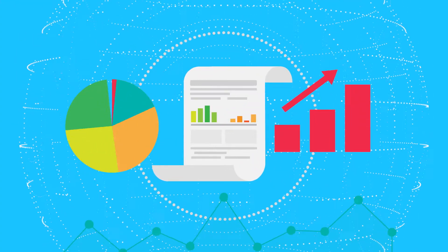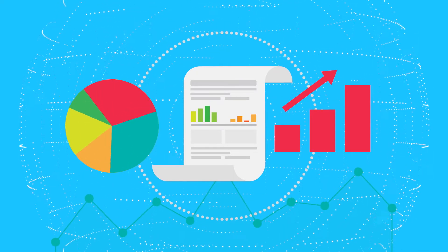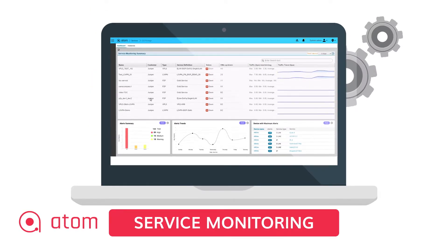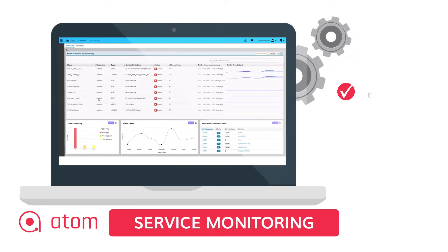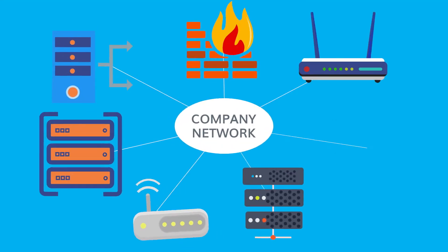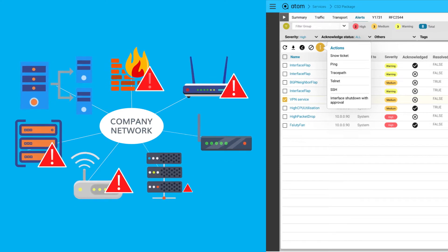The effectiveness of a service monitoring solution depends on the wealth of the information collected and the intuitive nature of the reporting. The service monitoring feature in Atom provides monitoring for services like E-Line, E-LAN, and IP. You can monitor the services with traffic flow and be notified of alerts such as network link or device failures.